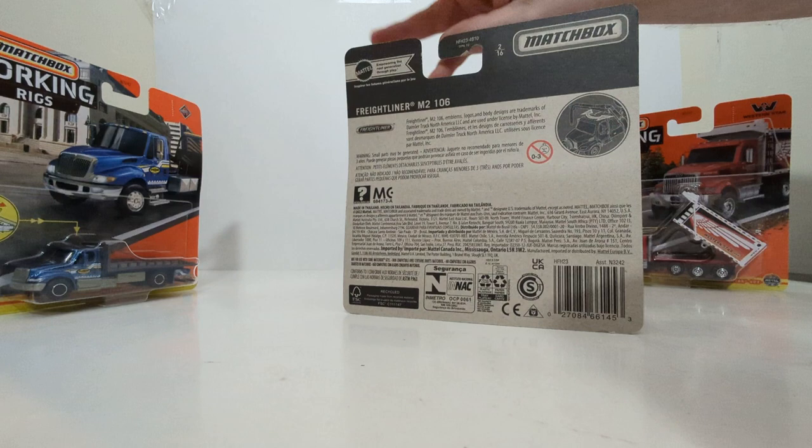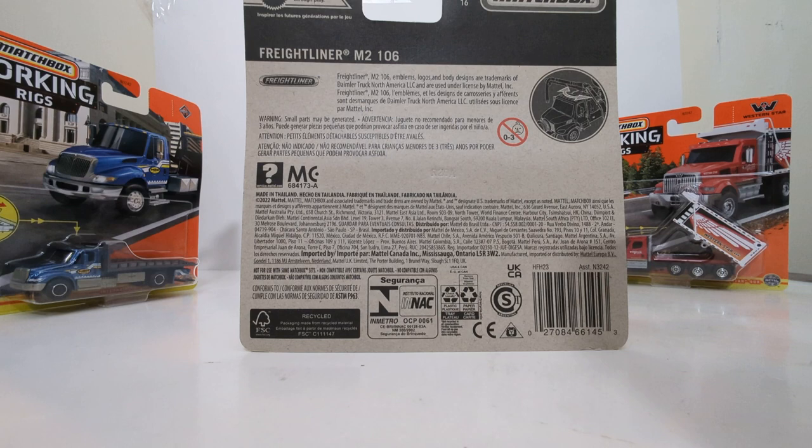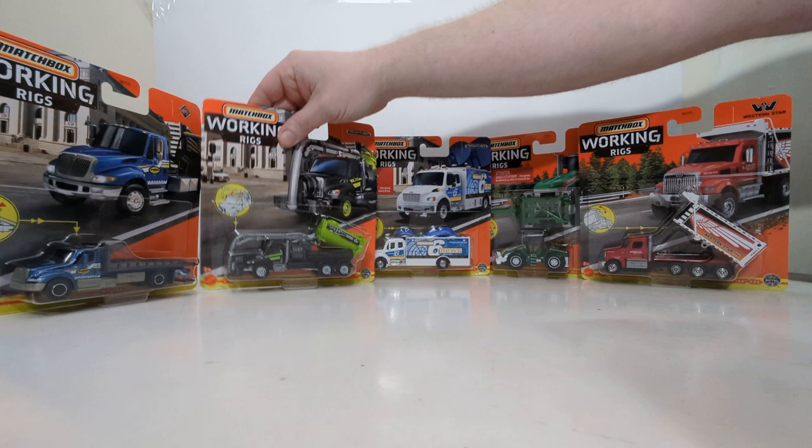Freightliner M2 106 — a really cool casting. There are several of these in here that, if you are an adult collector, scale out to be very close to 1:87 scale. So if that is your jam, I would recommend picking up at least three of these that I can tell you right now scale out perfectly, and I will mention which three once we have them opened.